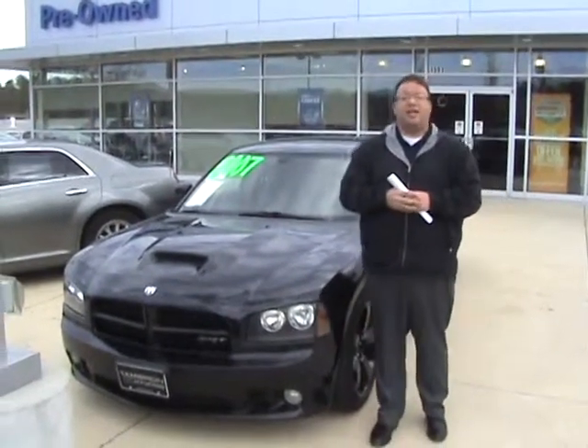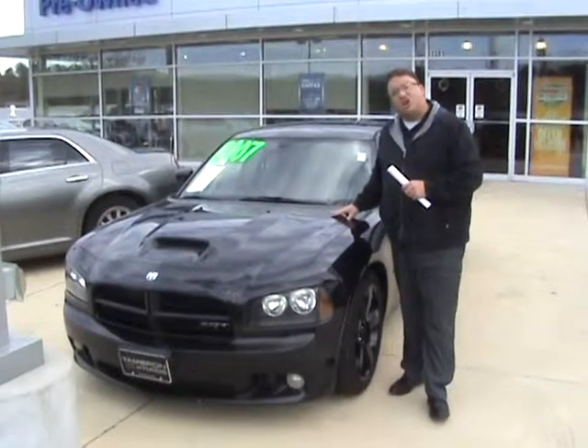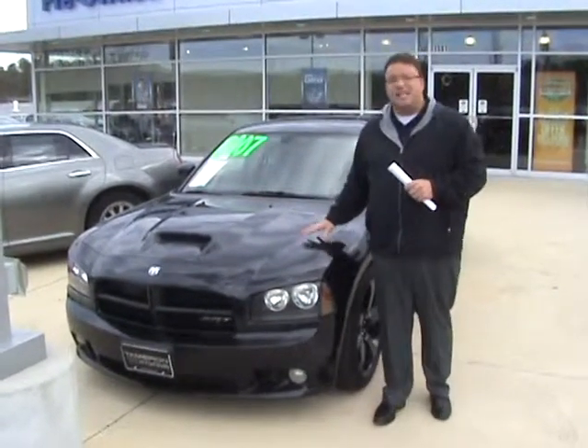Hey, it's Will. Brandon Crawley here at Tamron Hyundai. Thank you very much for your interest in this good-looking 2007 Dodge Charger. Yes, this is the Mac Daddy.